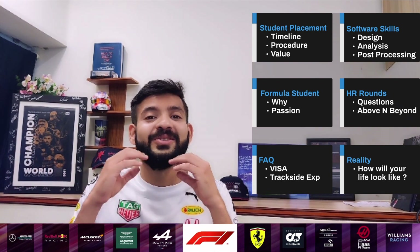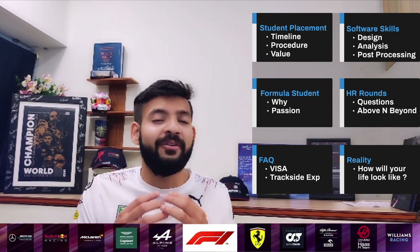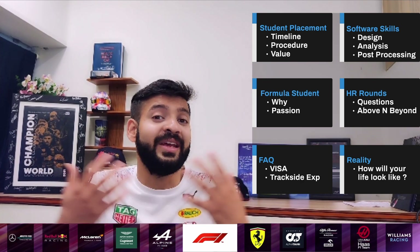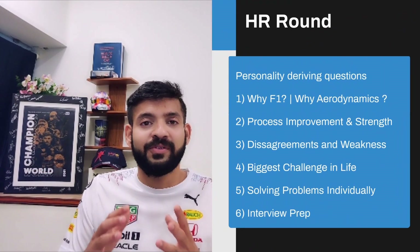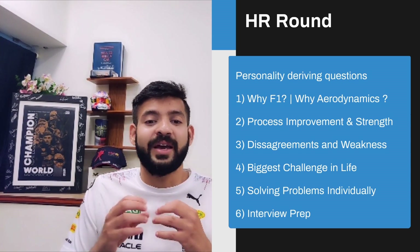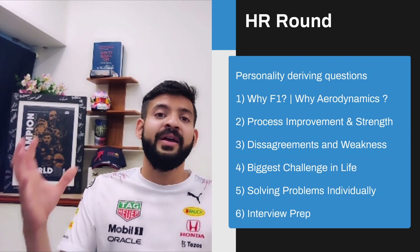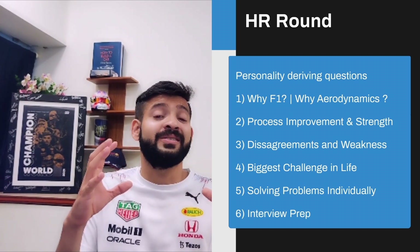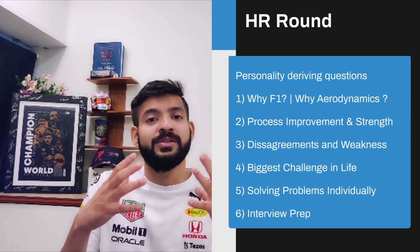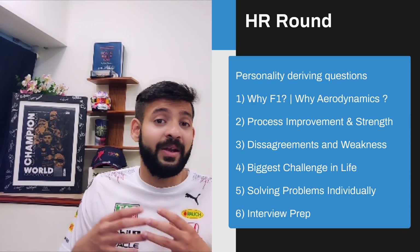Next, let's talk about the HR round. Having applied for a lot of jobs in F1, motorsports, and aerospace — and yes, even I struggled initially — I've tried to understand the philosophy of the HR round and what you want to take away from it. I've framed a set of questions I call personality-deriving questions, because the whole point of an HR round is to derive your personality and check if it fits the company's requirements, and to predict how you'd perform during your placement.